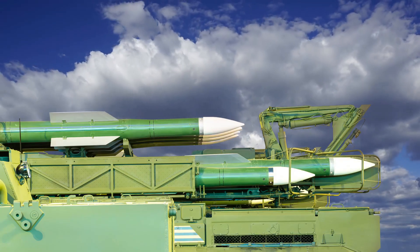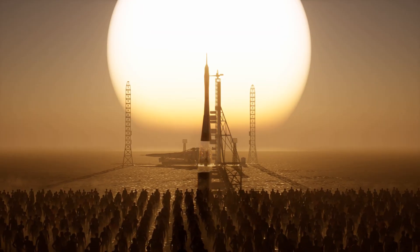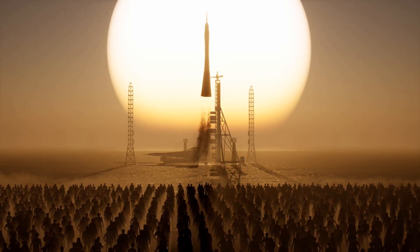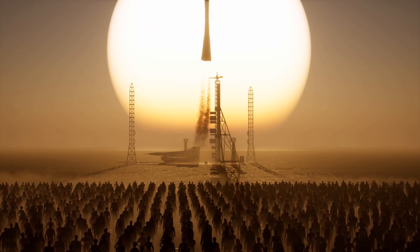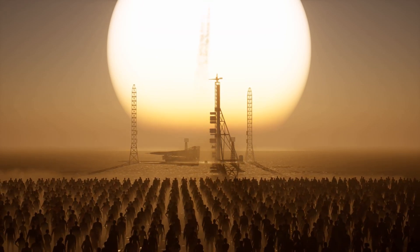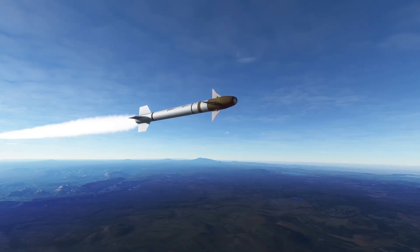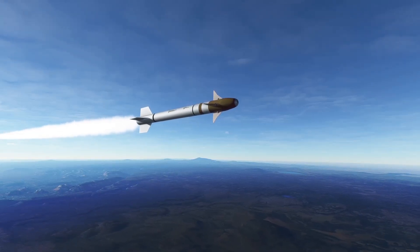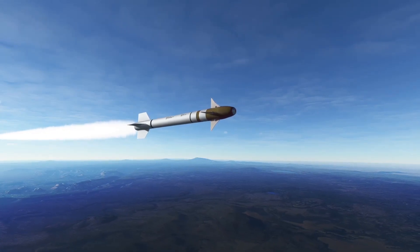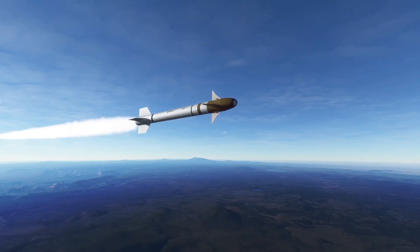There are four phases involved in powering hypersonic missiles with a scramjet engine. The boost phase: a rocket booster accelerates the missile to supersonic speeds above Mach 1. Scramjet ignition: once the missile reaches supersonic speeds, the scramjet engine ignites using the atmosphere as the oxidizer. Finally, the sustained hypersonic flight phase: the scramjet engine propels the missile at hypersonic speeds above Mach 5, enabling it to reach its target.